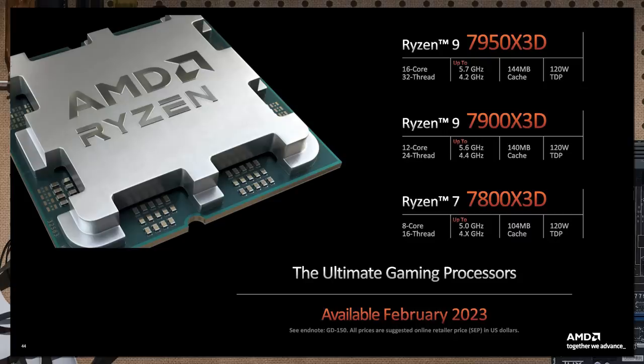Now let's talk about the big thing people have been waiting for — the Ryzen 7000 series with X3D. At the top is the Ryzen 9 7950X3D with 16 cores, 5.7 GHz turbo, and 120-watt TDP. Next is the 12-core Ryzen 9 7900X3D at 5.6 GHz boost and 128 watts. The Ryzen 7 7800X3D is an 8-core part reaching up to 5 GHz at 120-watt TDP.